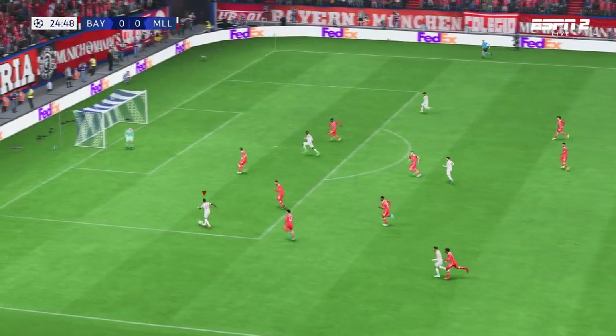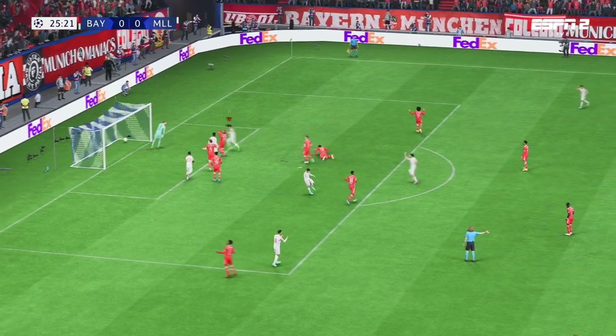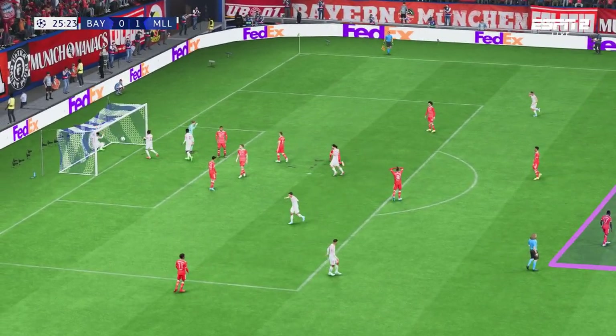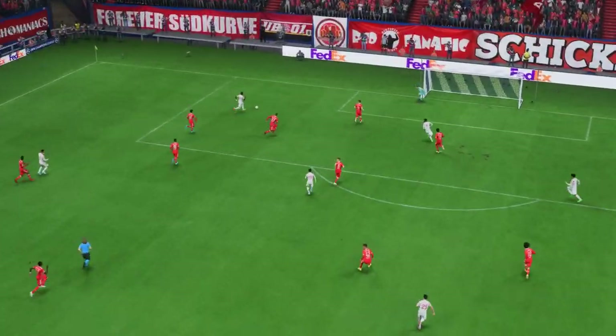They need to get tighter. He must finish! He's done it! What a moment! The opening goal in this Champions League final. Just look at the celebrations.